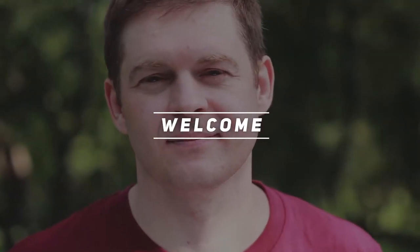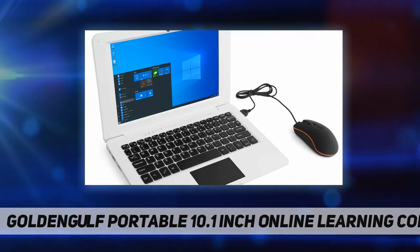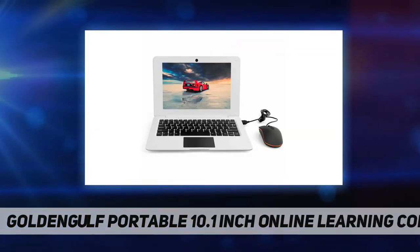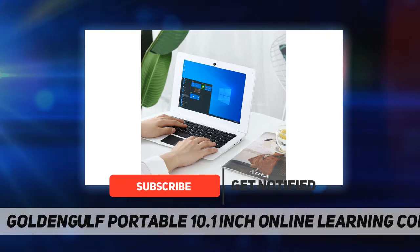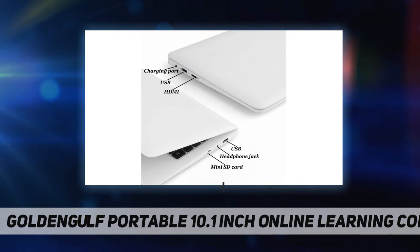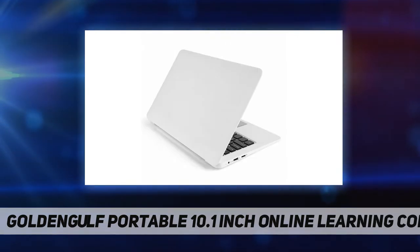Hey, welcome back to my channel. Golden Golf portable 10.1 inch online learning computer. With many people working from home in 2020, it has become more important than ever to make sure you have the best laptop possible. This gorgeous laptop gives you access to the latest technology for all your personal and business needs. Great gift for friends, students, children — perfect choice for Christmas or birthday.